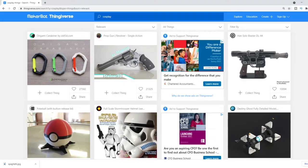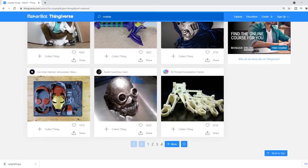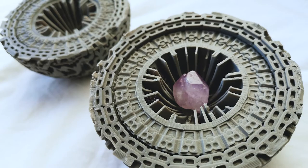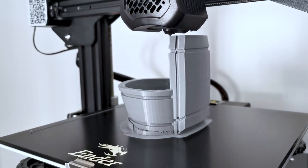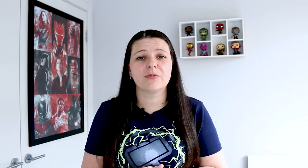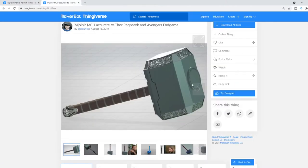In our number one spot is Thingiverse. This is probably no surprise if you've been into 3D printing for a while — it's probably the biggest site for free models and the one that most people recommend. You will not find any paid files on this site, and this is the main site that we use for all our cosplay props and armor files. Some examples include this power orb from Guardians of the Galaxy, the wasp gauntlet, and I'll also be looking at printing a Captain Marvel helmet and Thor's hammer.